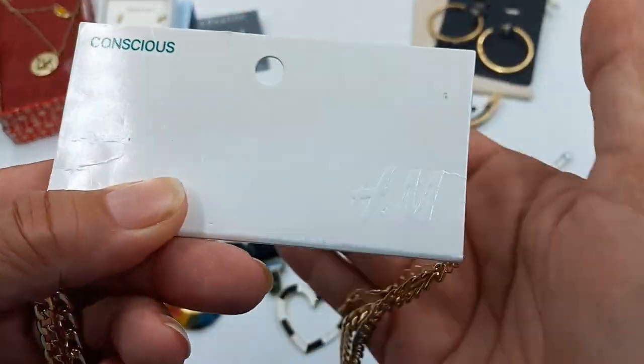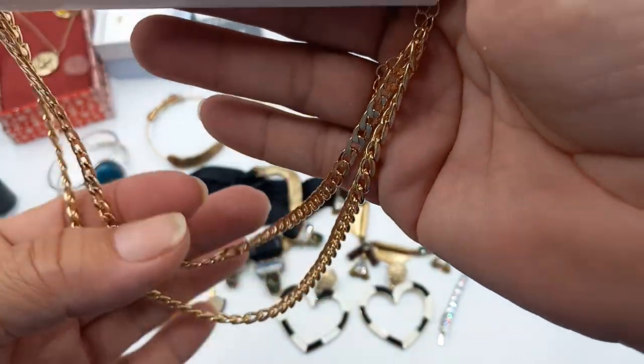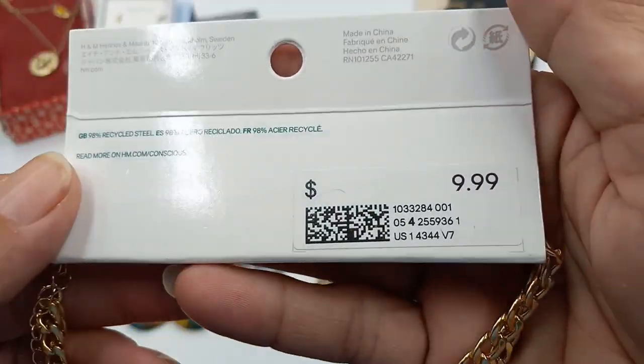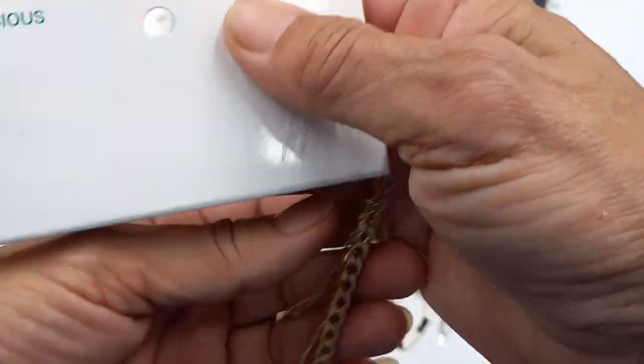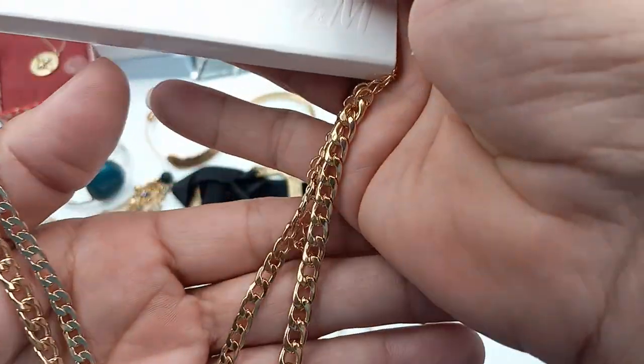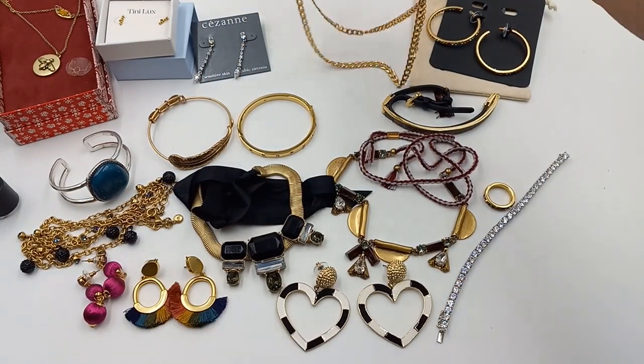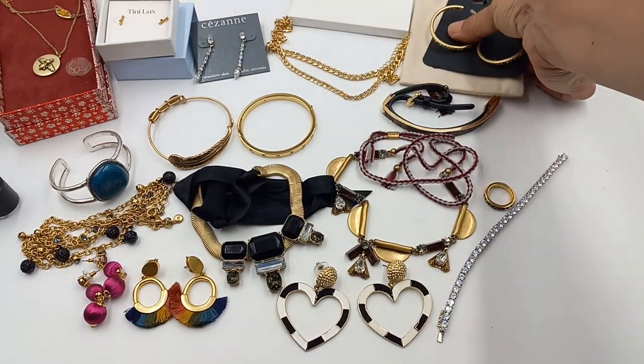Then we got a new-on-the-card Conscious H&M gold-tone necklace. It is 20 inches long — nice size link on that. For this, let's do three dollars.